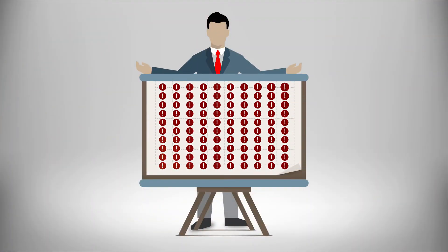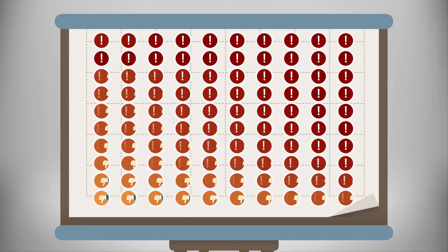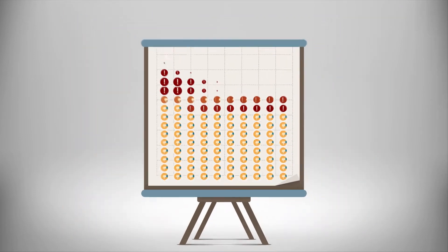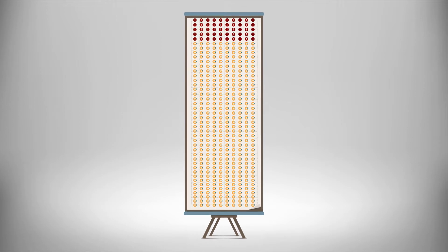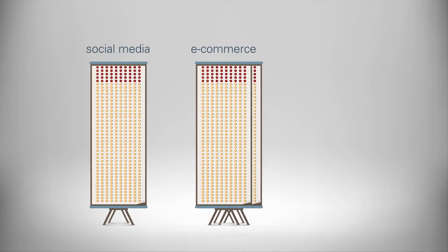According to industry surveys, over 82% of failures suffered by businesses are reported by their customers or users. The frequency of these failures continues to rise even as technology innovation drives more business activities onto new digital platforms such as e-commerce websites, social media and mobile.